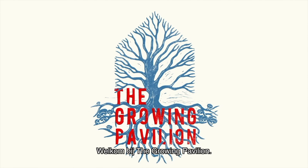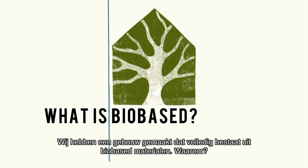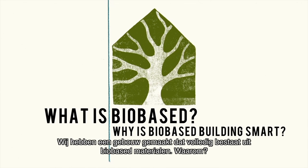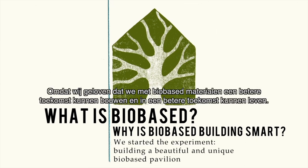Welcome at The Grown Pavilion. We made a pavilion completely made out of bio-based materials, because we believe that with bio-based we can have a better future in building and living.